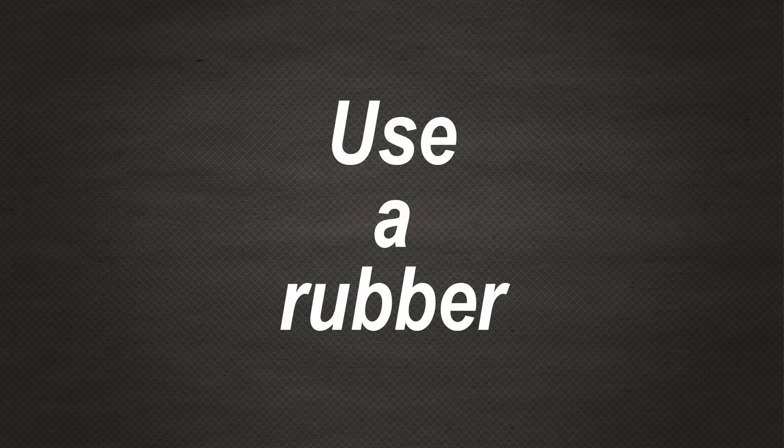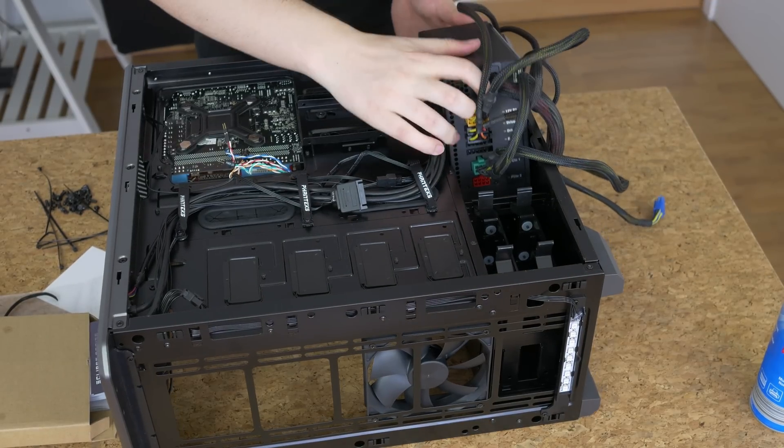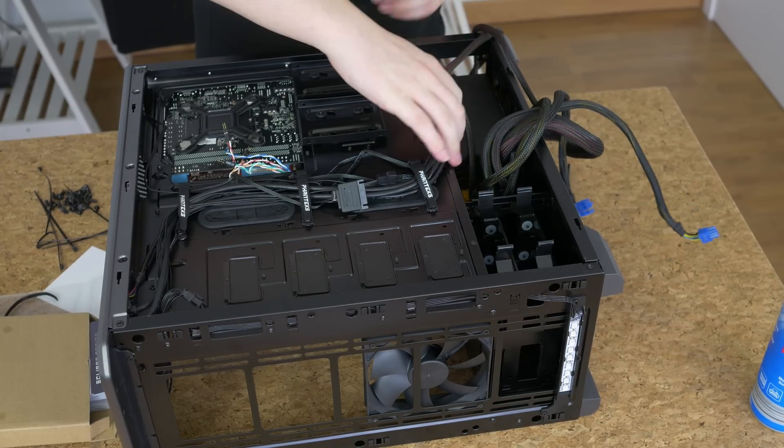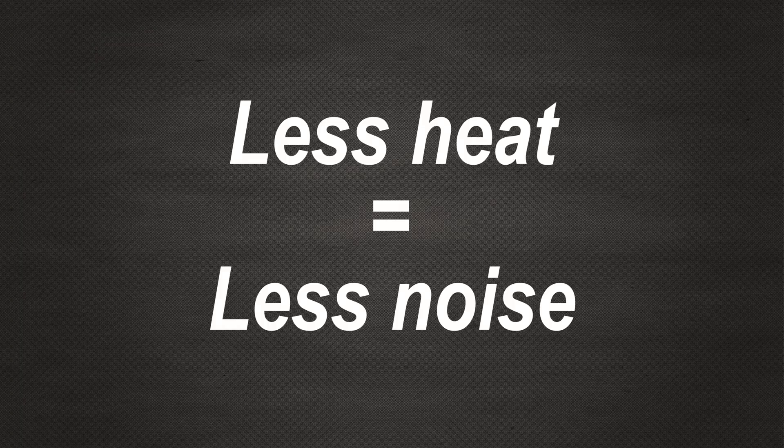If your fans come with vibration-cancelling rings or mounts, use them. The same goes for installing power supplies and hard drives. And if your case does not have these rubber washers, why not make some yourself from rubber sheets or even an old mousepad?